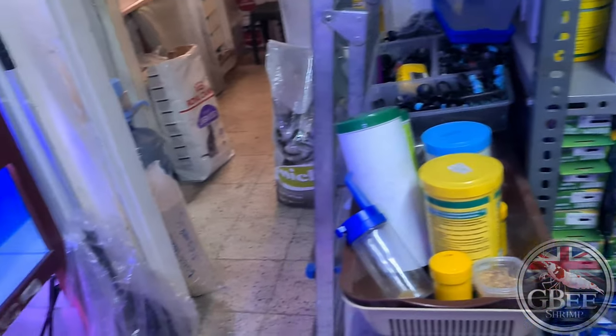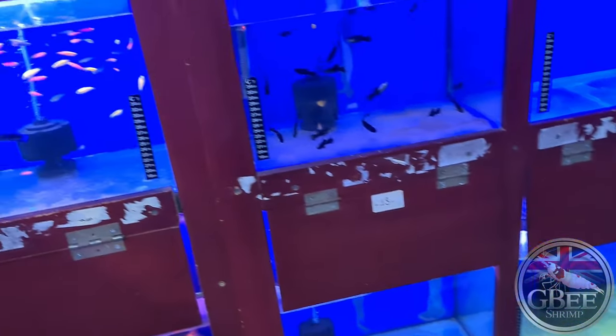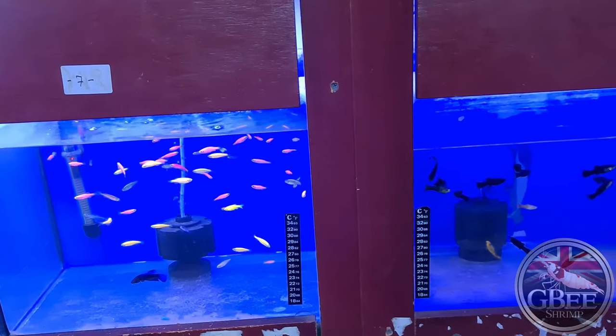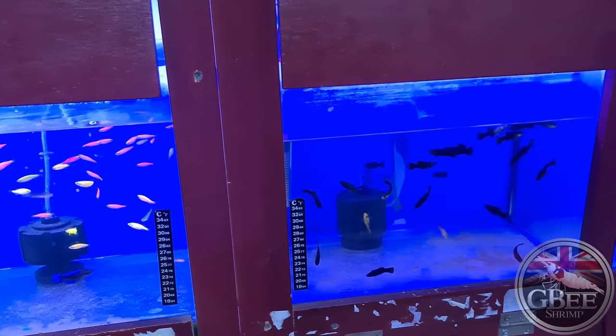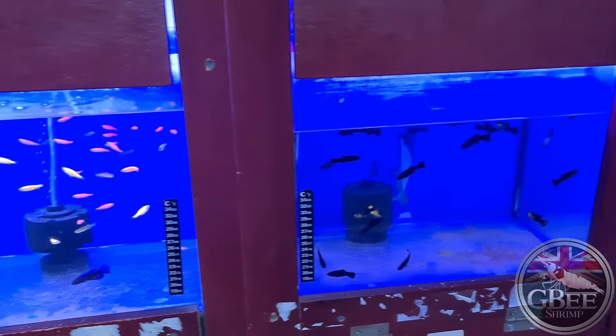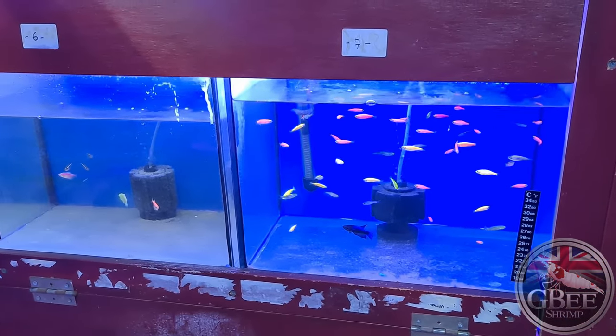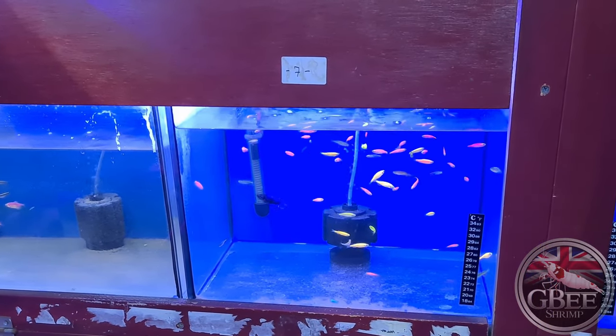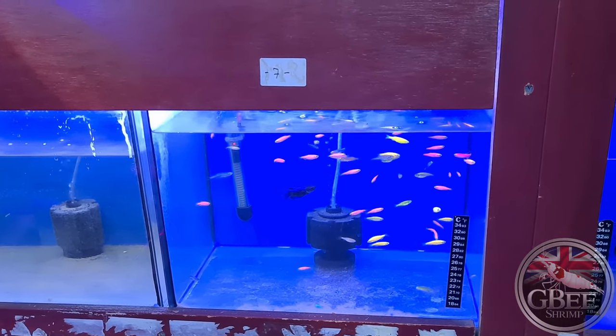So that's a little tour of the fish room. It is only a small room but I thought it would be useful for you guys to have a look and see what aquatic shops are like in other countries. If you're new to the channel please hit that subscribe and like button, and I hope you've enjoyed this short video from sunny Turkey. Thanks everybody for watching.